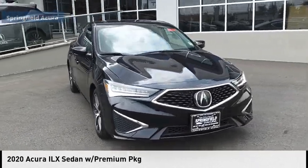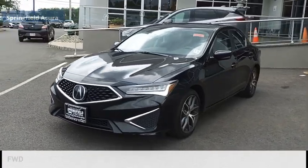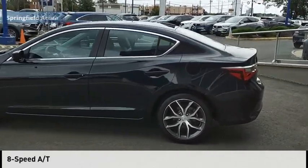Come test drive the 2020 ILX. This vehicle is powered by a front-wheel drive, four-cylinder, 2.4-liter engine, and comes with an eight-speed automatic transmission.